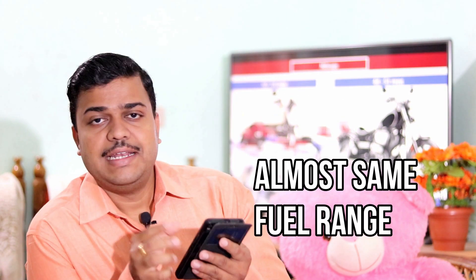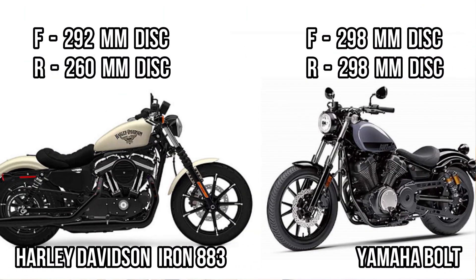Considering braking, both bikes have a single disc front brake of 292 to 298 millimeter diameter. On the other hand, when considering the rear brake, Yamaha Bolt has a larger single disc compared to Iron 883. The next major difference comes in price — there is a thousand dollar difference between these two, with the Iron 883 costing a thousand dollars extra compared to Yamaha Bolt.